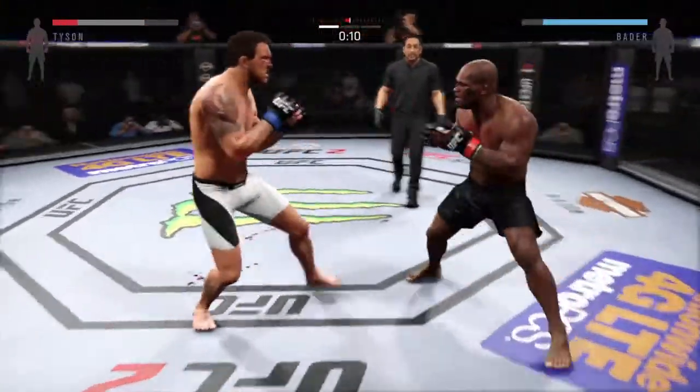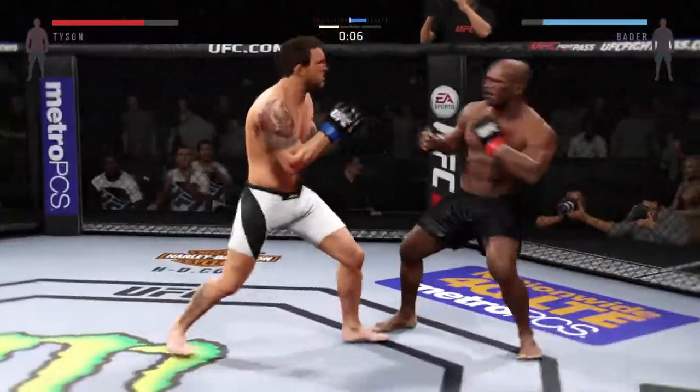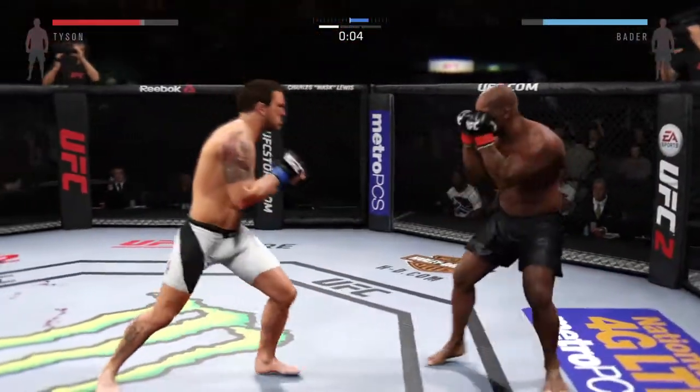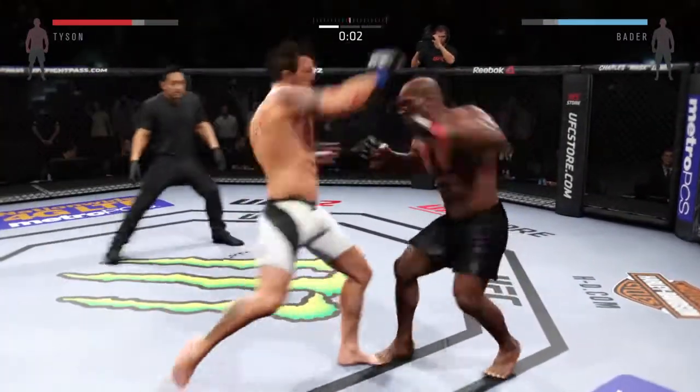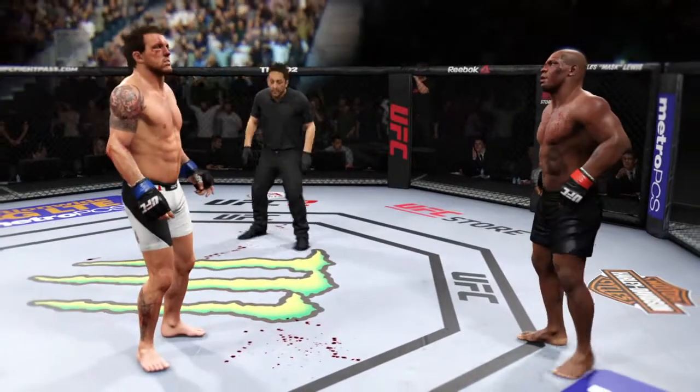And again he gets back on his feet. Final seconds of the first round. He connects with the straight. That was a nasty elbow. First round in the books.